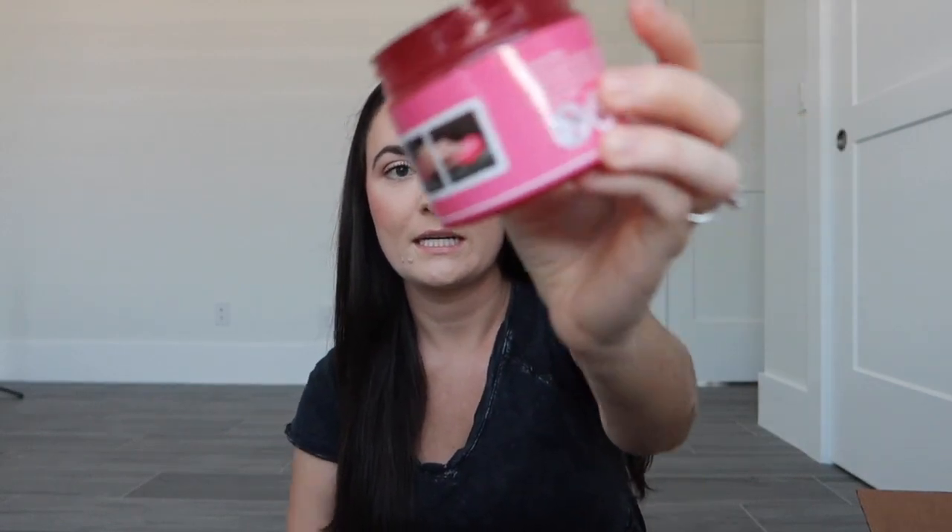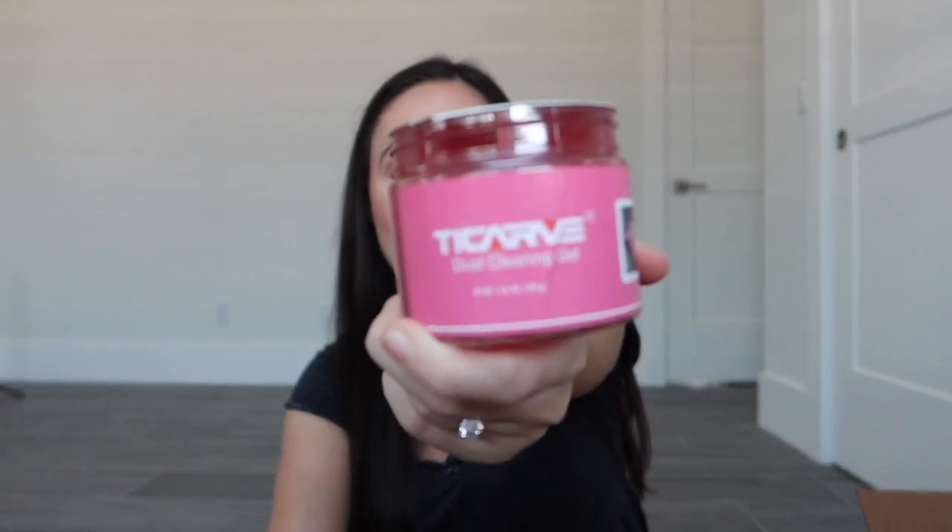Next I bought this dust cleaning gel, which I thought was the most interesting thing of all. I'm going to keep this in the front. It's like a gel — I got it in pink because I love pink — and you just use it on different areas of the car where you see little bits of dust. You just kind of wipe it over and it collects the dust. Really great little invention.